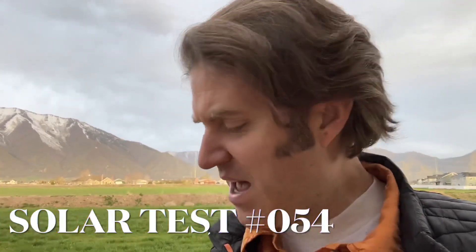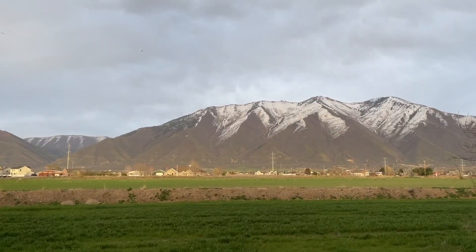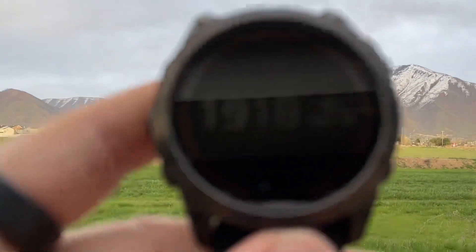Solar test — I'll put the number on the screen. The watch has been outside pretty much since 10 or 11 a.m., so that's about 11 hours of sunlight. Being outdoors — there are the lovely Utah mountains, and there's the watch.